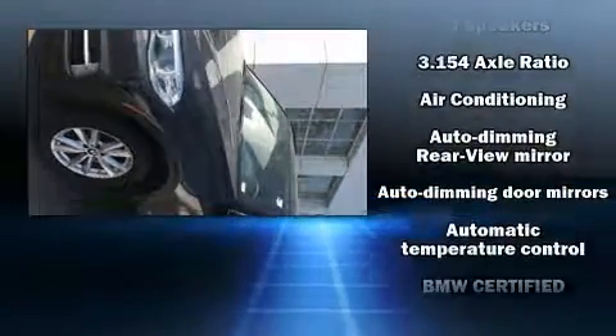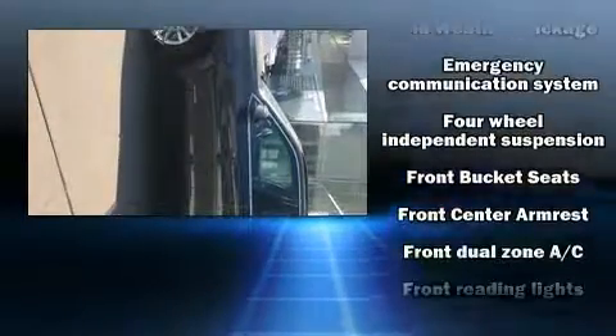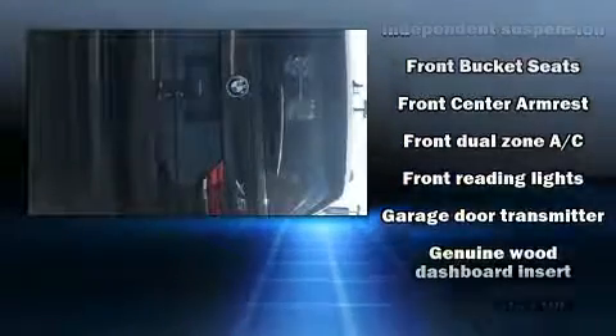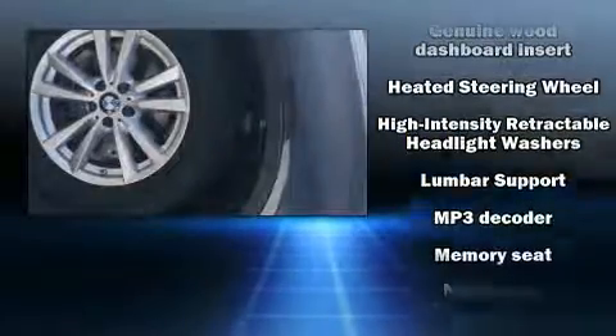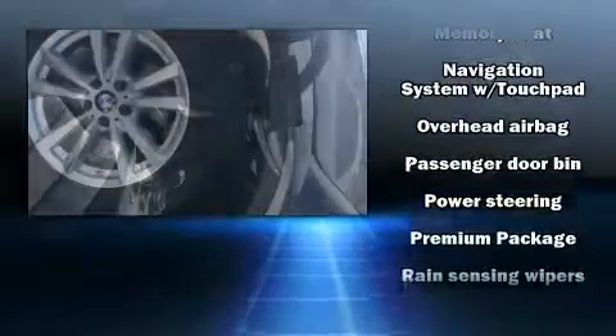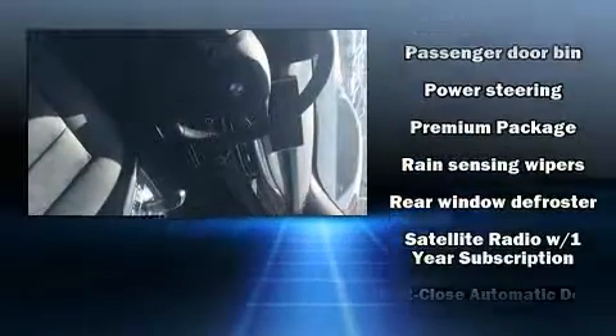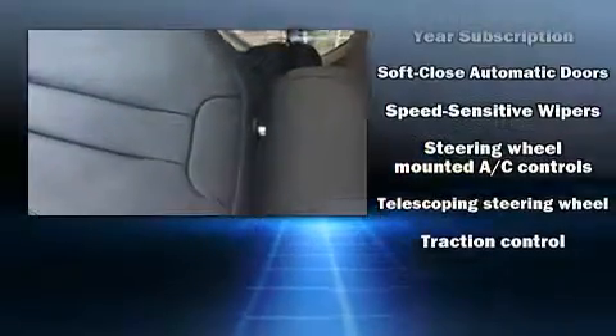BMW also prioritized safety and security with features such as dual front impact airbags with occupant sensing, airbag brake assist, a panic alarm, an emergency communication system, and four-wheel disc brakes with ABS. Various mechanical systems are monitored by electronic stability control, keeping you on your intended path. This vehicle has achieved certified pre-owned status by passing BMW's rigorous certification process.